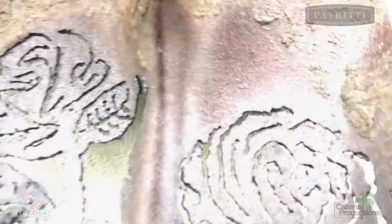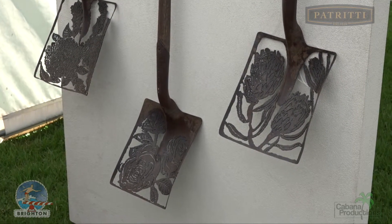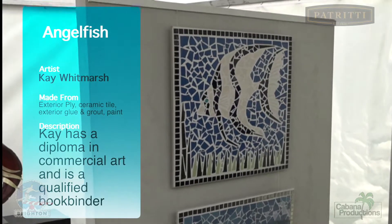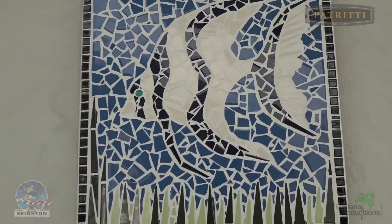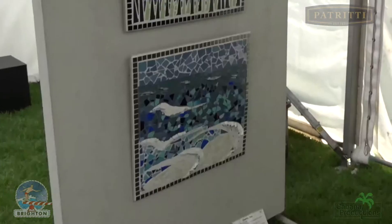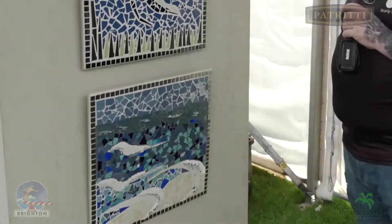So much meticulous detail has gone into it. Here we see angelfish by K-whit Marsh — broken tiles and grout have created this amazing oceanic tile. It's amazing what can be created in recycled art.